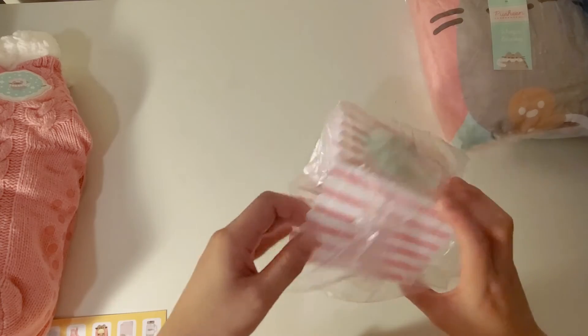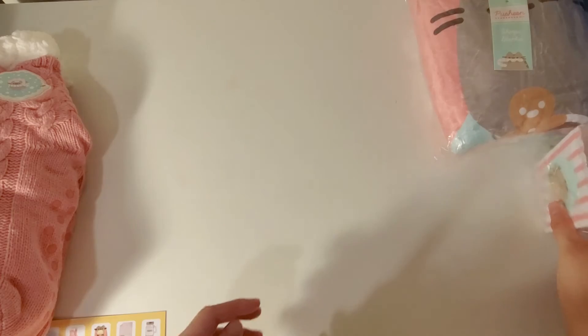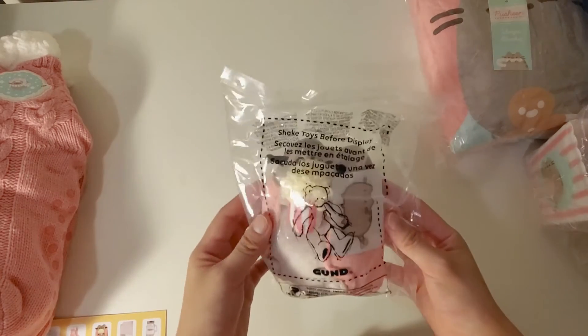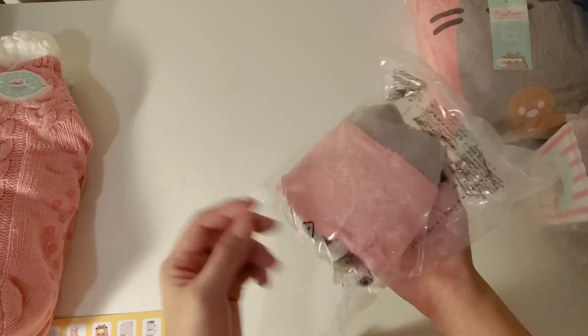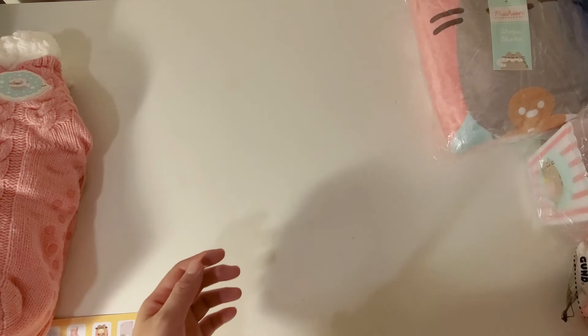I can make popcorn and then put it in the popcorn boxes to eat. Next I have a plush — this is Pusheen eating popcorn with a blanket, very cute.